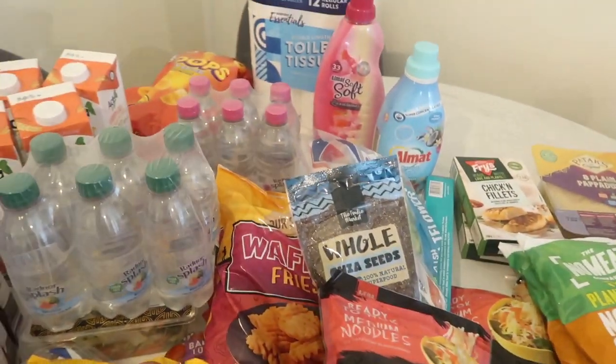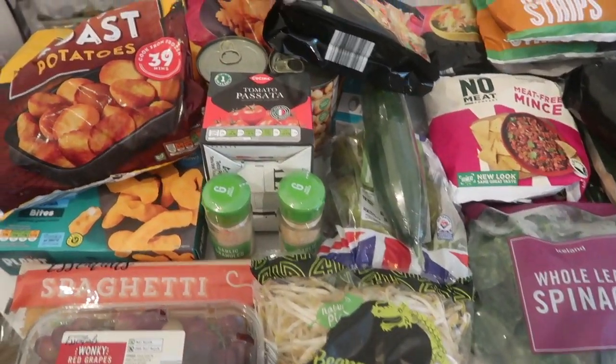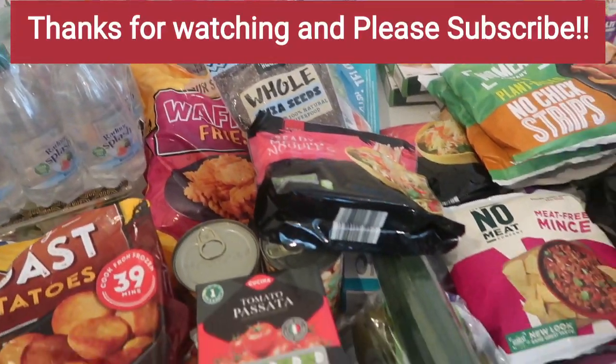Hope you enjoyed this haul! If you're not subscribed, it doesn't hurt to click that subscribe button, give us a thumbs up, leave us a comment, and we'll see you in the next video. Take care, bye!